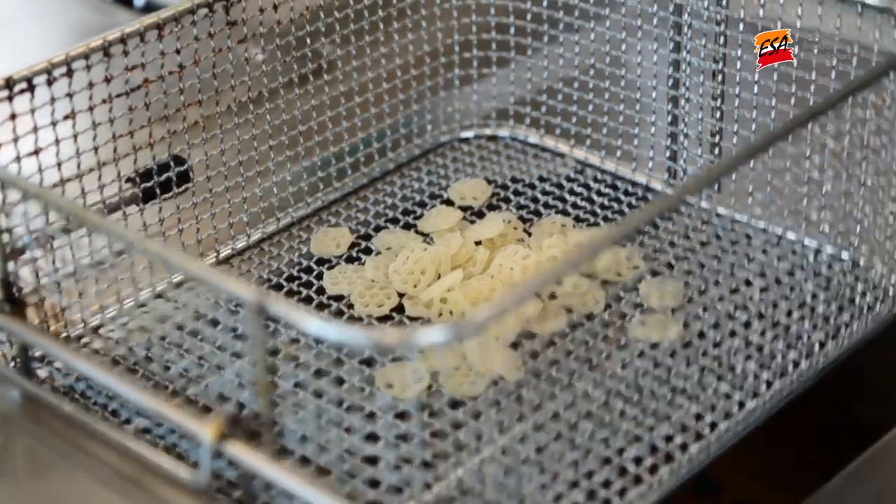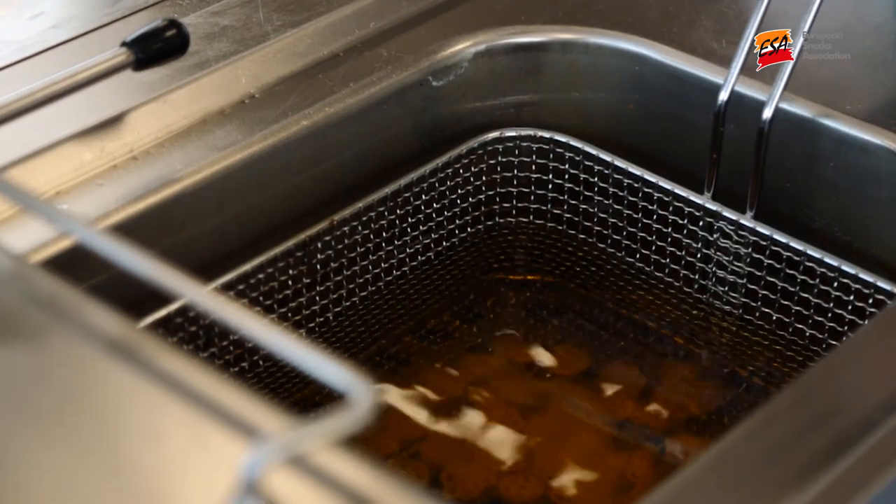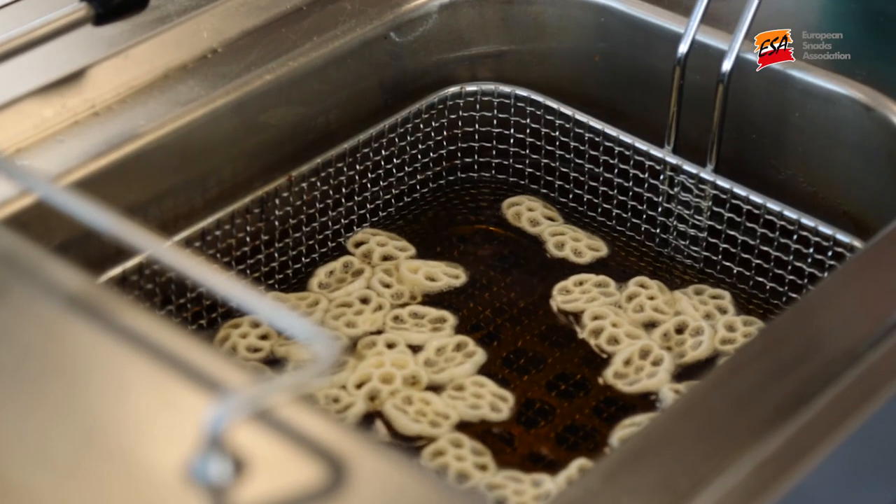Use of other starches might also impact upon the sensory properties of the finished product, and could even introduce other new unacceptable hazards — for example, gluten.